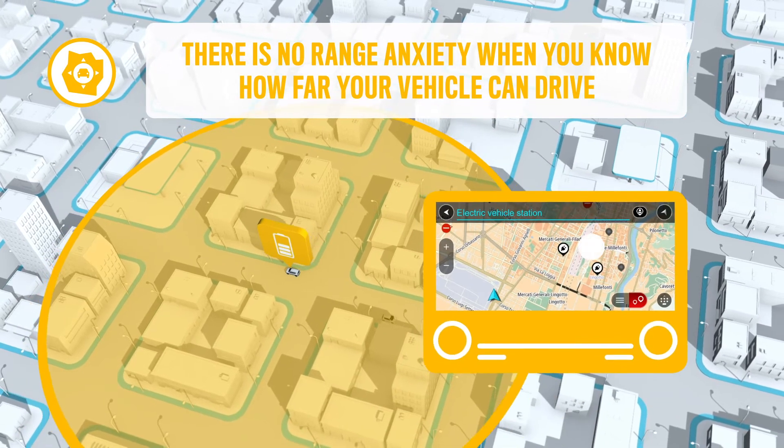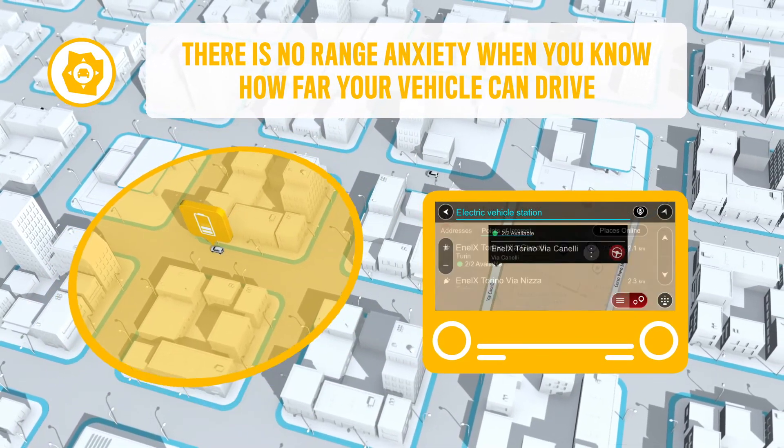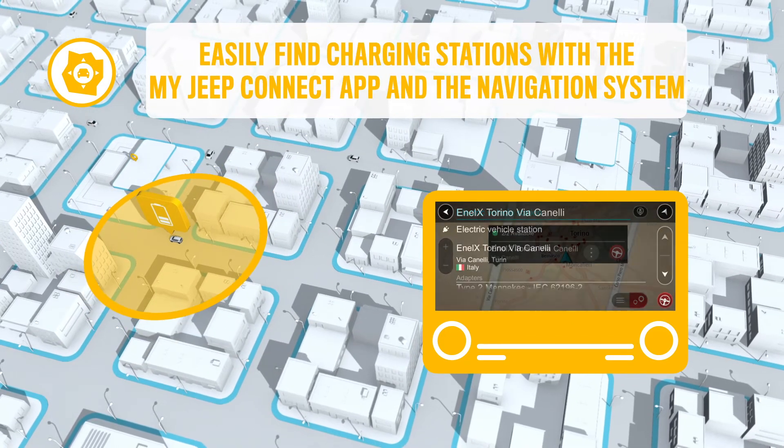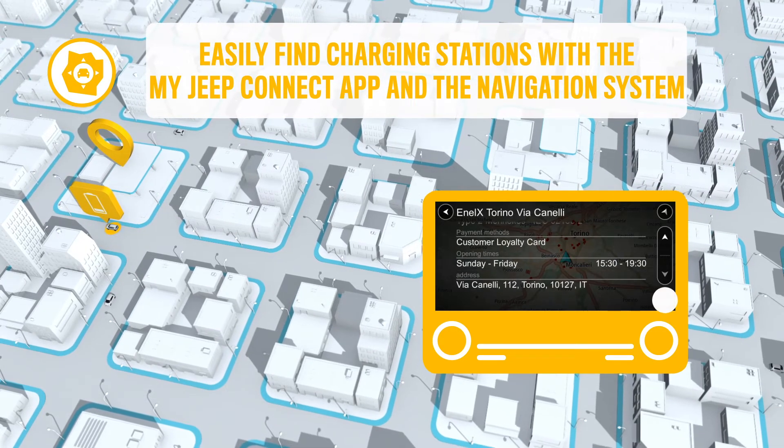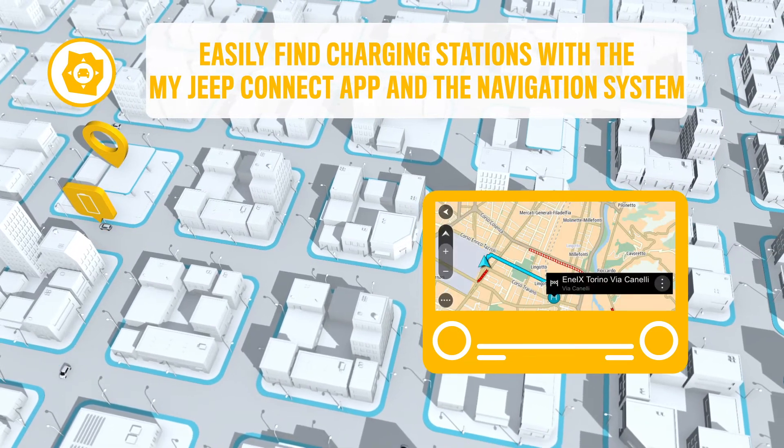Is the battery charge not enough to reach the destination? Don't worry, you can easily search and find the closest charging stations on your navigation system, with detailed information on type of connector and station availability.